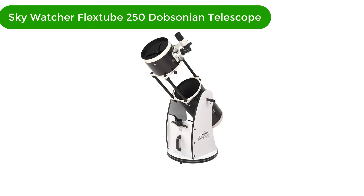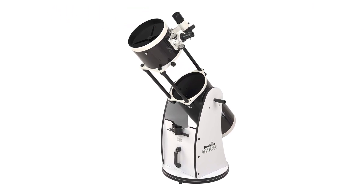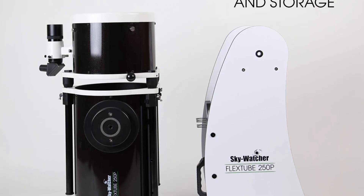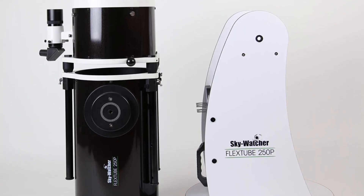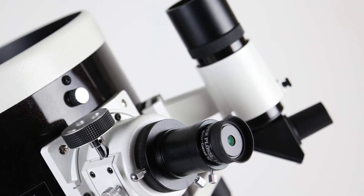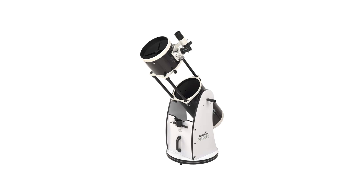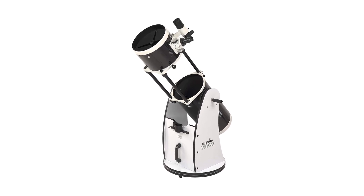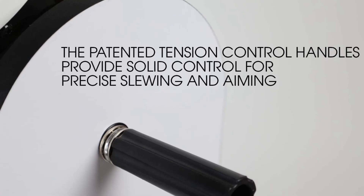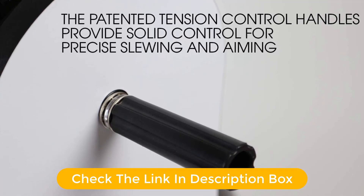Number 3. Our third best pick is the Skywatcher FlexTube 250 Dobsonian Telescope. This collapsible 10-inch large aperture telescope is the perfect telescope for beginner astronomers. Its large 10-inch aperture gathers plenty of light for great views of deep sky objects such as galaxies, star clusters, and nebulae. The collapsible design allows for quick setup in just minutes. With its simple, user-friendly features, this telescope is perfect for those just starting out in astronomy — portable, easy to use, and packed with features to make your observing sessions enjoyable.